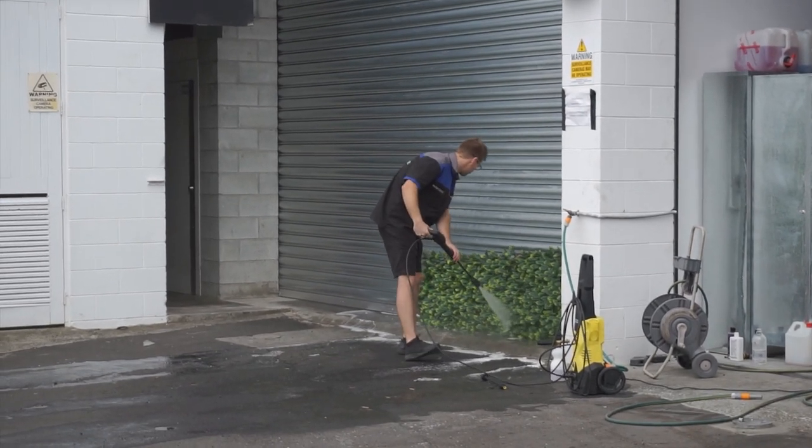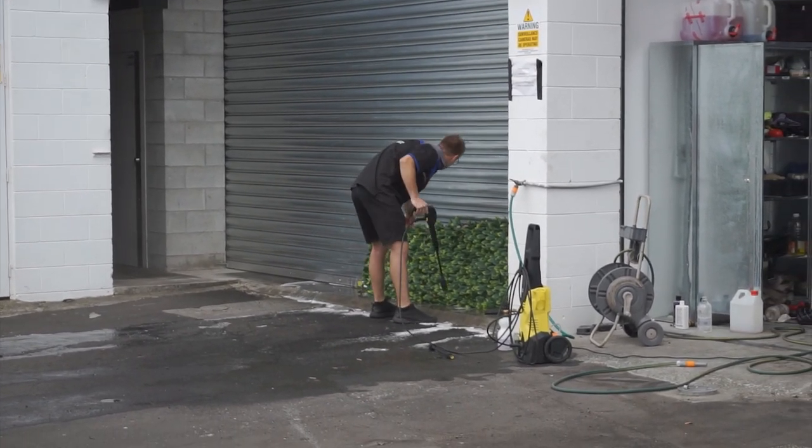Here's Matt watering his plants. Yet another day here at Autostance.